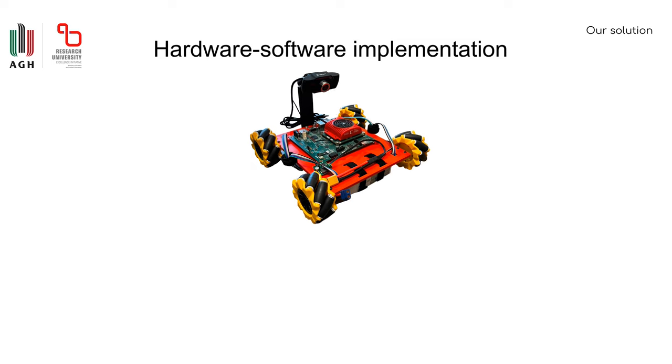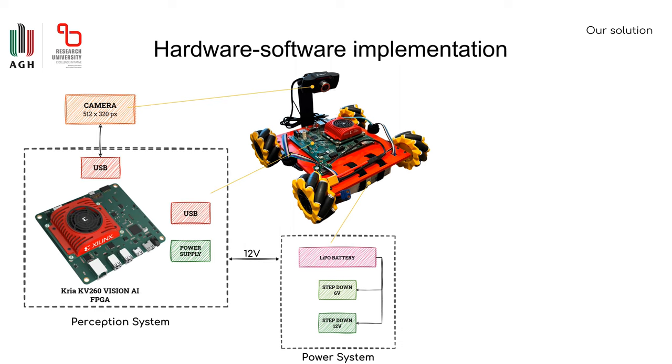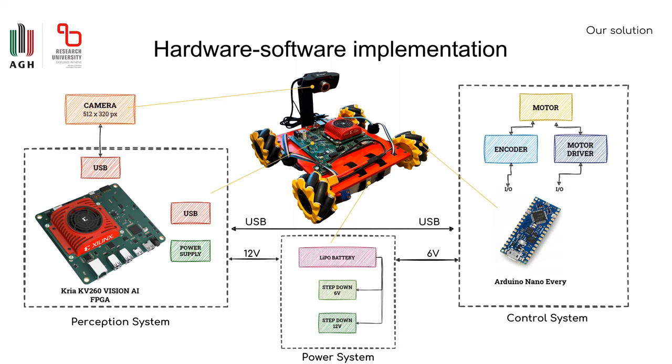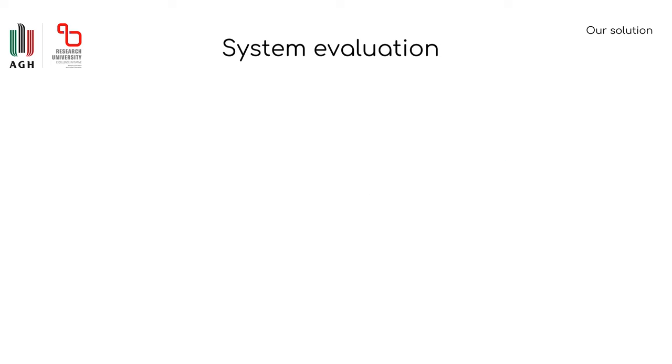The hardware-software implementation is based on three main components: the power system for powering the motors and additional electronics, the perception system for analyzing the environment, and the control system for controlling the motors. The final results show that the entire perception and control system operates at a speed of 5 frames per second with over 90% accuracy and consumes only 5 watts in operation.